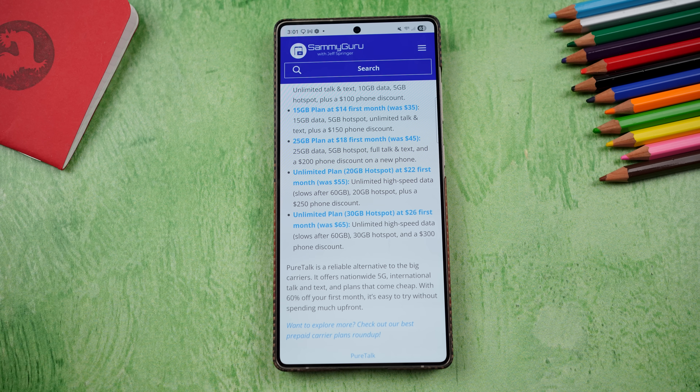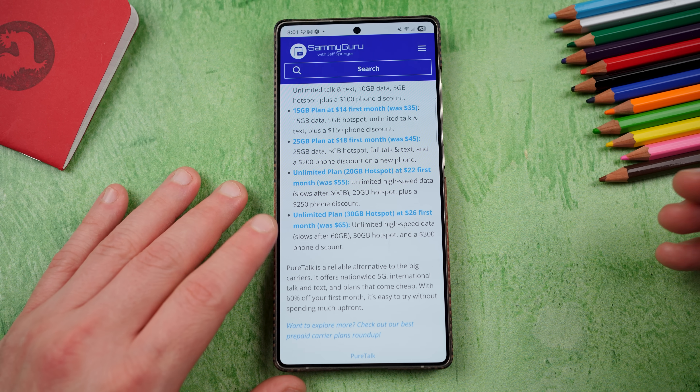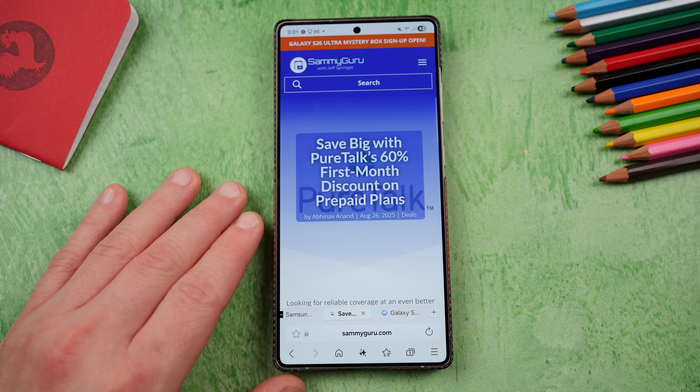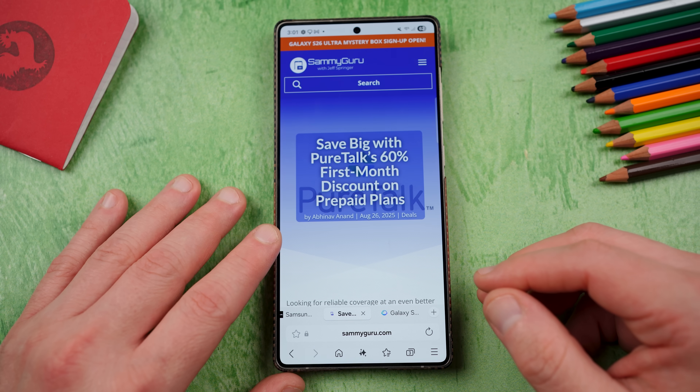PureTalk — a reliable alternative to the big carriers. You also save a lot of money. They run on one of the fastest 5G networks here in the U.S. Check them out. You guys will be hearing more about them as we are now partnering with them as a channel and site partner over at Samiguru. That's in the pinned comment description below if you're interested.